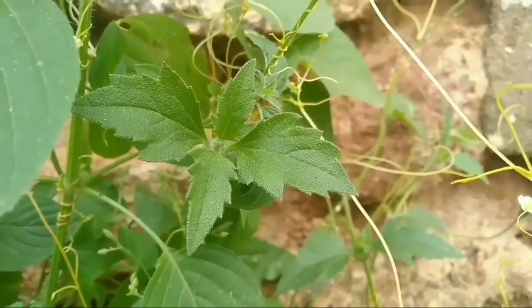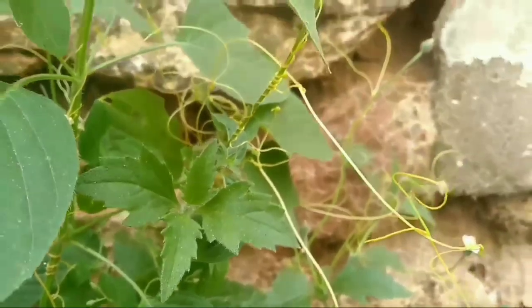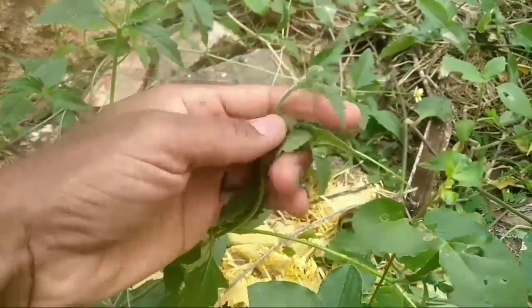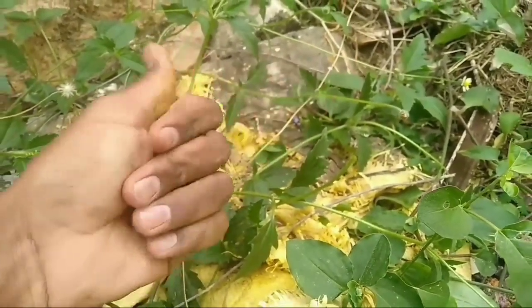You can also apply this leaf juice to your hair for better hair growth. Take 100 ml of Tridax desi leaf juice and 100 ml of coconut oil. Mix them both and boil well. Apply this oil regularly to your hair for better hair growth.